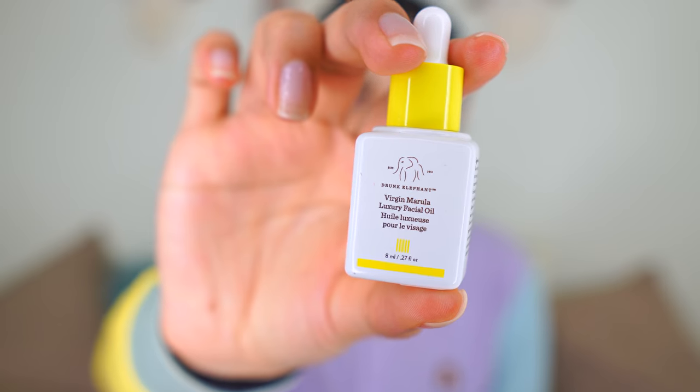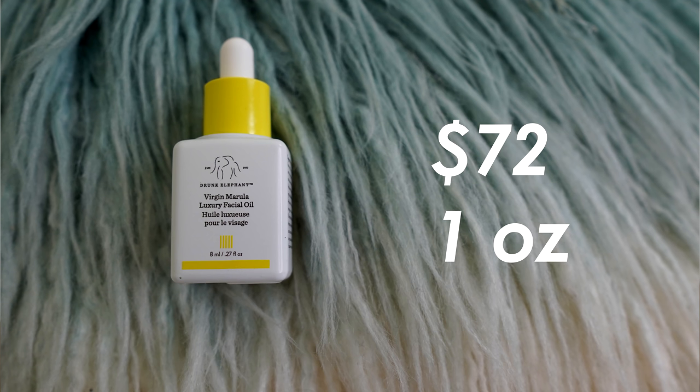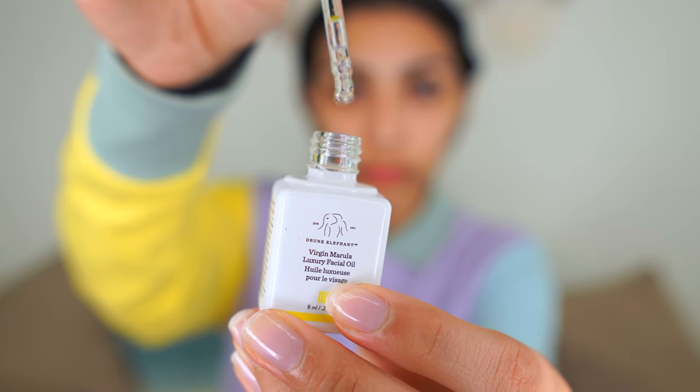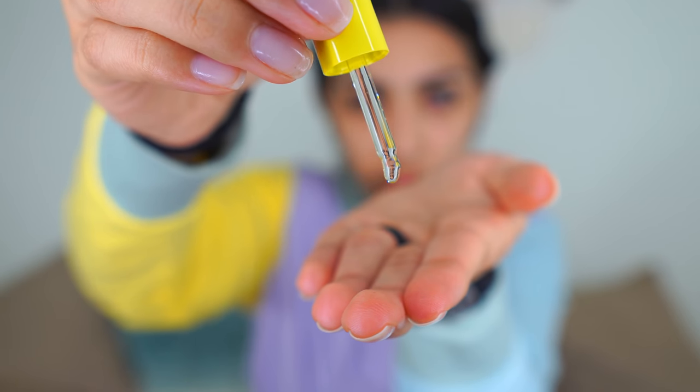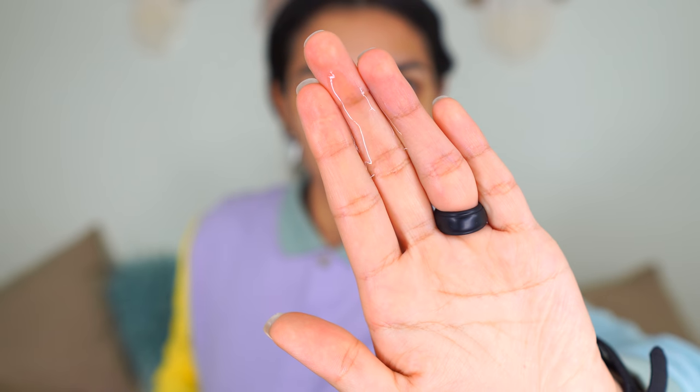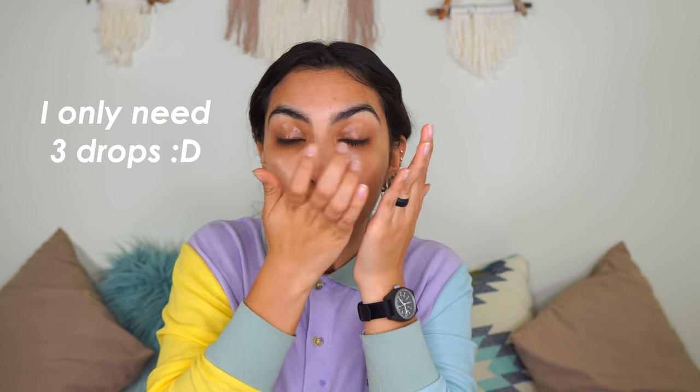Next is the Virgin Marula Luxury Facial Oil. The full size is a one-ounce bottle for $72 — yes, $72. That's the equivalent of eight bottles of squalane oil. It only contains one ingredient: 100% unrefined marula oil. It's high in antioxidants, vitamin E, and omega-6 and 9. It's very lightweight, absorbs beautifully onto the skin, leaves a nice supple feeling, and a little goes a very long way. My face loves oils, so it's no surprise I actually really like this.